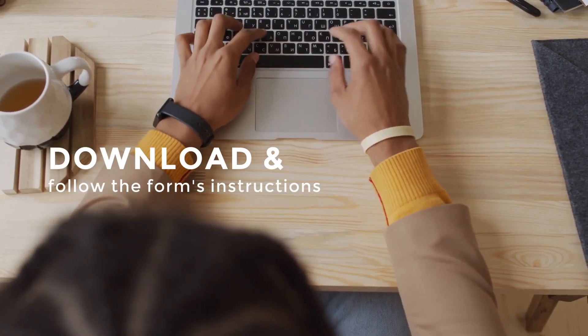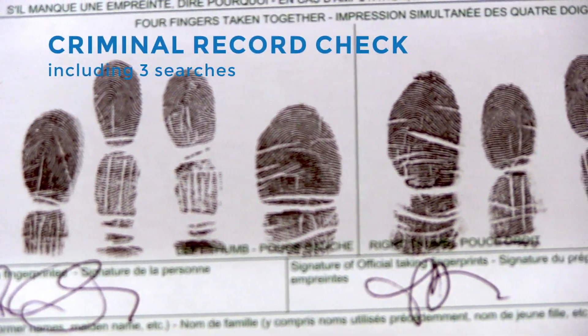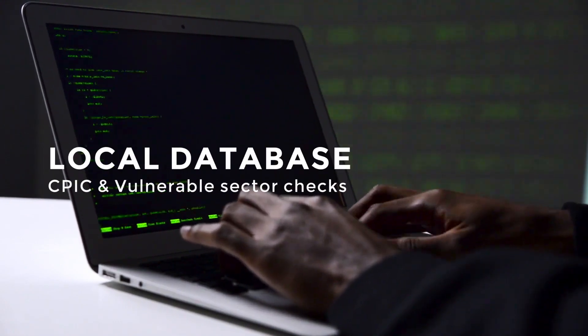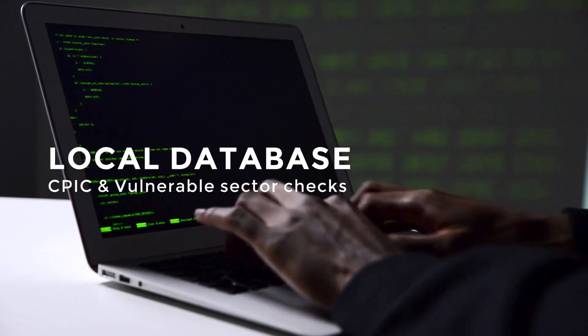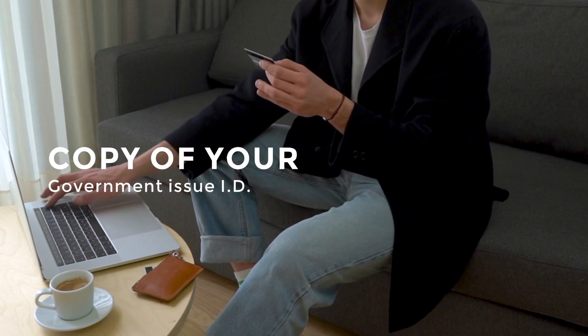What I suggest you do is download the form and follow the instructions in the form. You'll need to obtain a criminal record check, including three searches: a local database search, CPIC, and a vulnerable sector check. You'll also need to provide a copy of your government-issued ID.